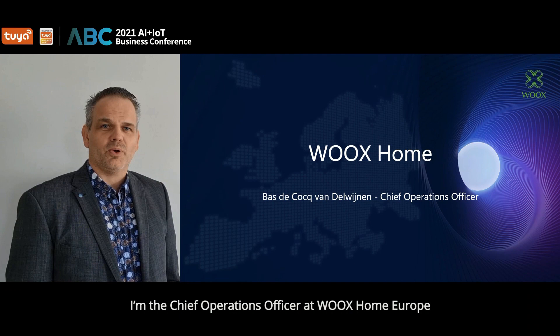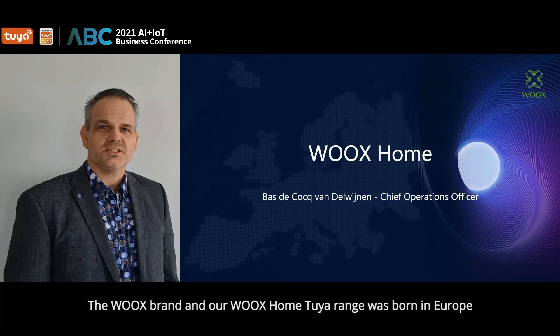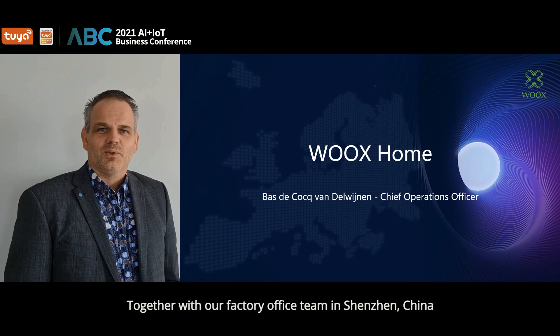Hello everyone, I'm Bas de Kock van der Weinen. I'm the Chief Operations Officer at Wux Home Europe. The Wux brand and our Wux Home 2-year range was born in Europe in the early summer days of 2018.